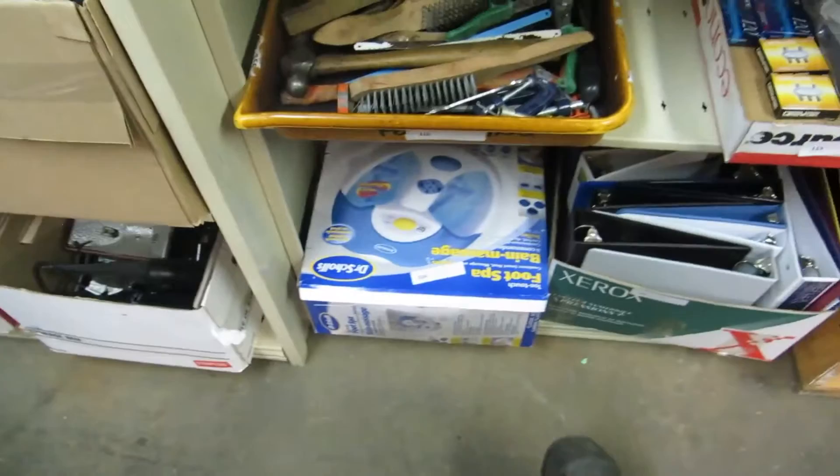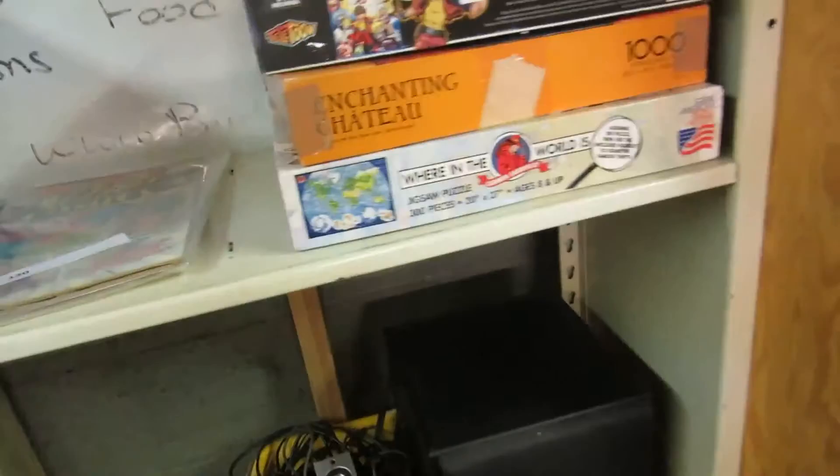We got CDs, DVDs, whatever's in there. Tools. The Queen speaker system for computer. We also have some 90210 and some other stuff, puzzles. Action comics, Superman.